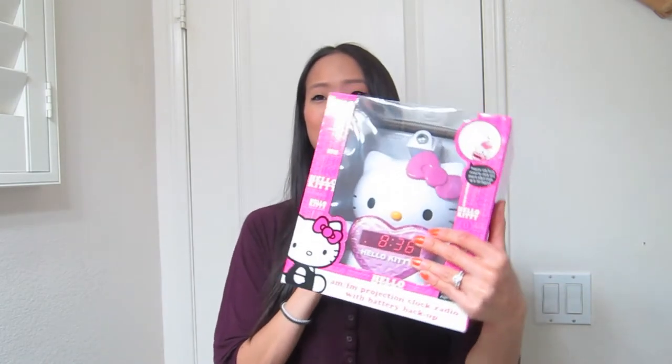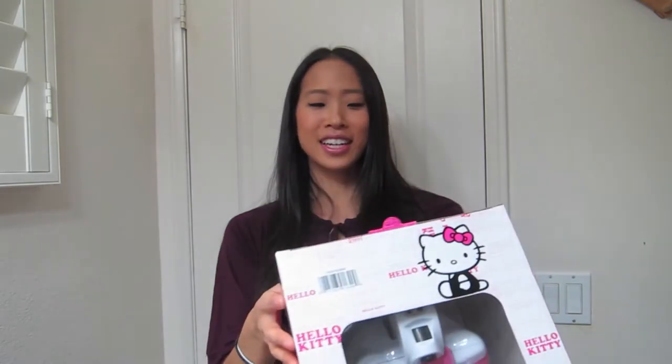I walked through the toy aisle and they have all their Christmas toys out — gifts that would be great for children. My alarm clock just broke, and I happened to find this really cute Hello Kitty alarm clock. I wasn't going to get it, but my husband was like, 'Oh come on, you need an alarm clock.' At first I was like, 'Well, this is too childish,' but he convinced me it's not too childish.